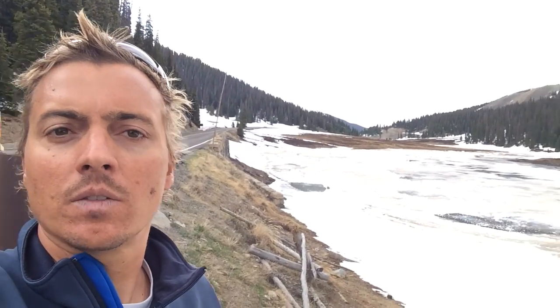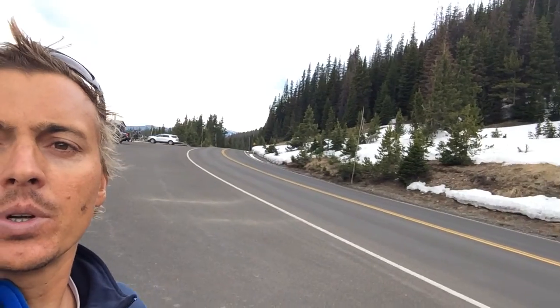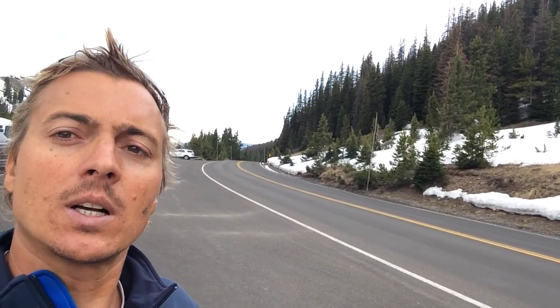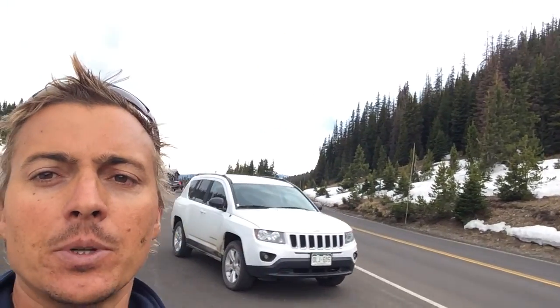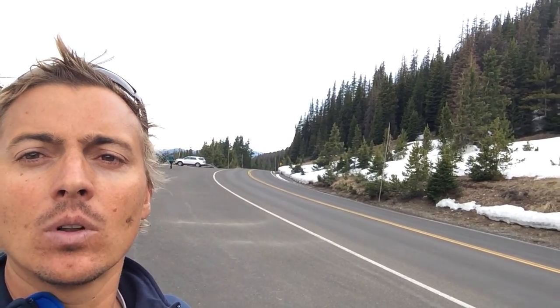If I turn my camera around, after that high point over there, that's the Colorado basin — the west side of the Continental Divide. Water that makes its way that way from the thunderstorm that's coming up will go all the way to the Grand Canyon and the Colorado River.